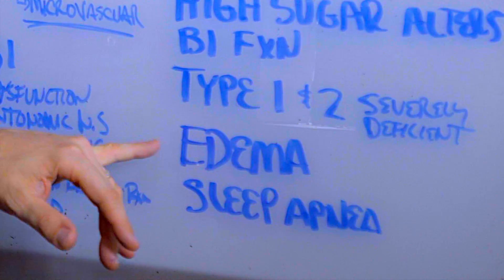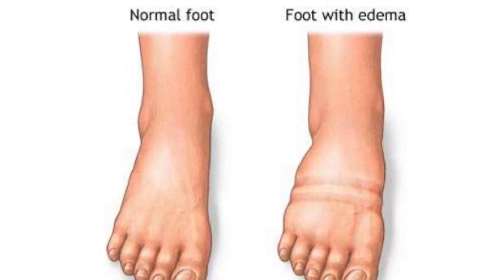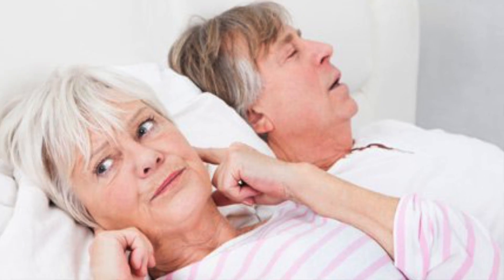Vitamin B1 deficiency will also create edema — that's swelling around your ankles and your feet, and even swelling around the eyes. A B1 deficiency will also cause sleep apnea.